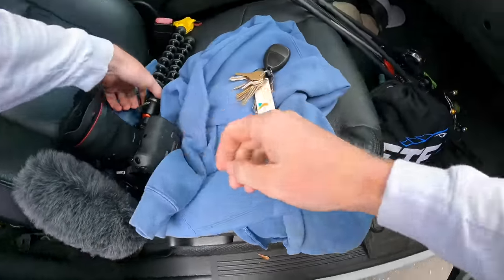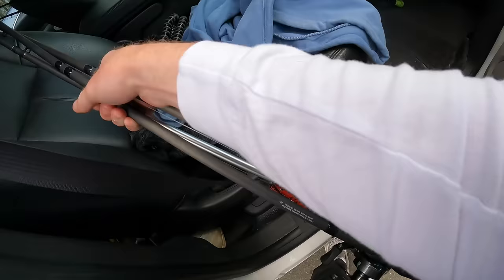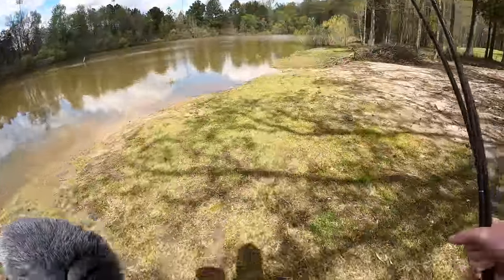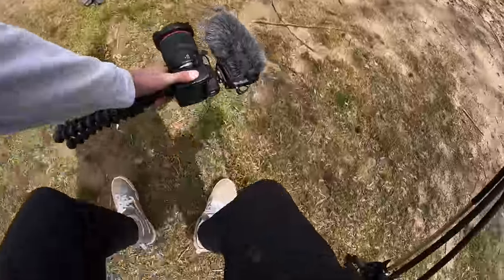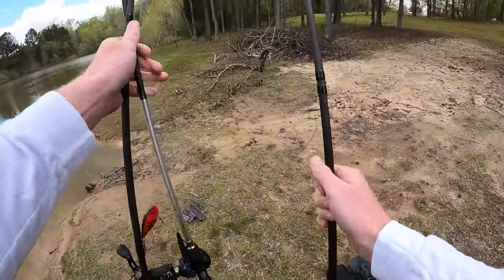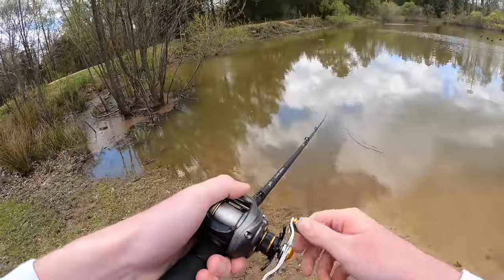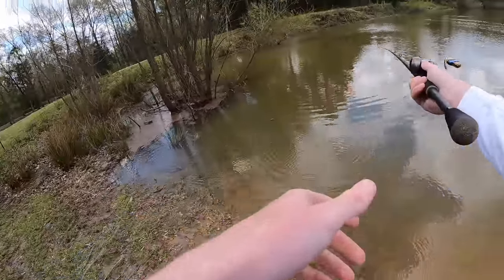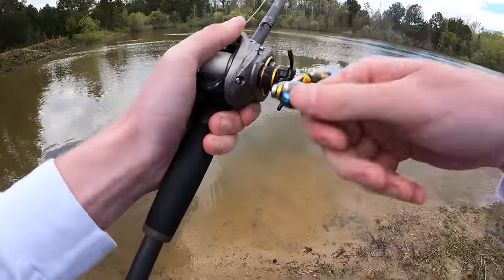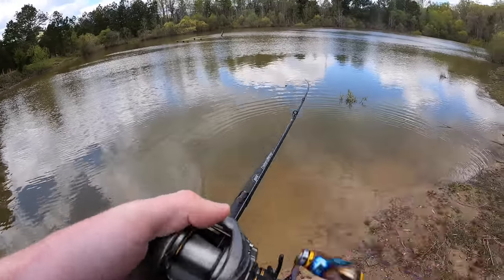Hoping we can get something going. I just checked some apps and it seems like some people have caught fish out here, so that is good news. Straight chocolate milk as expected. I'm just gonna get set up right here and start with moving baits — they seem to be productive today, so might as well cover some water and then slow it down if we don't have any luck. This is definitely more of a natural looking pond versus the last one — that last one was a straight city pond, all nice and manicured. This one has more of a natural feel, so I'm already liking the looks of this one a bit better.